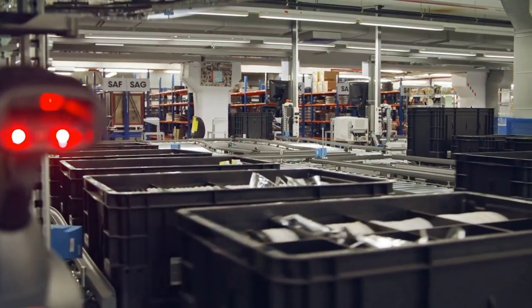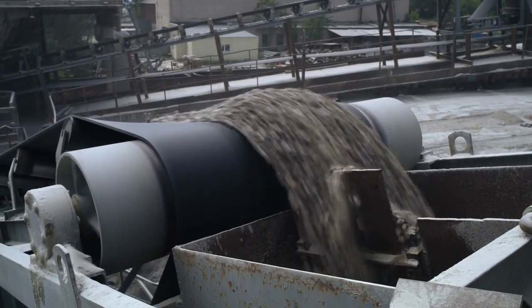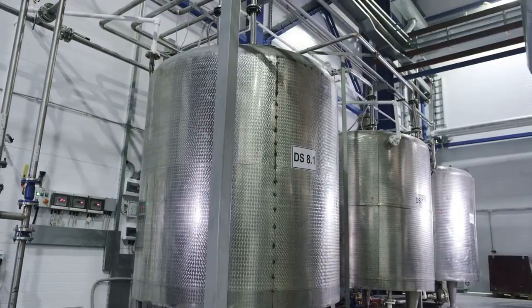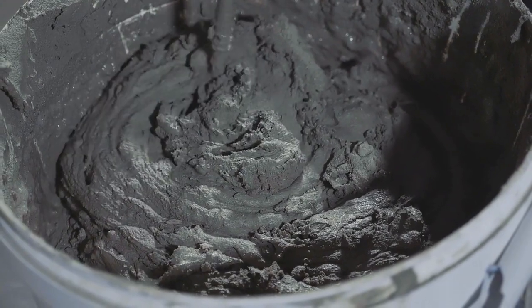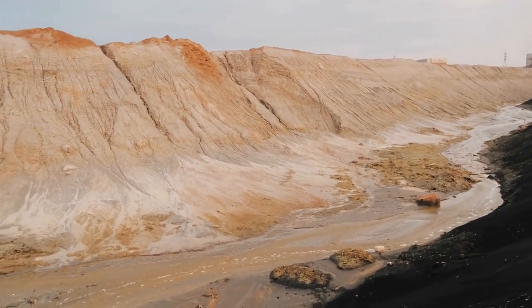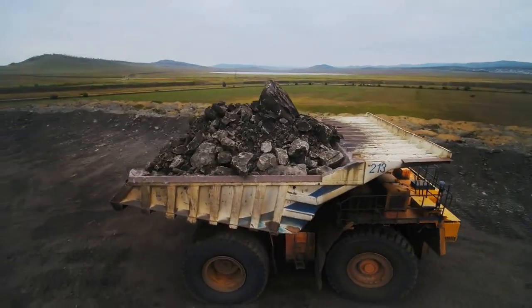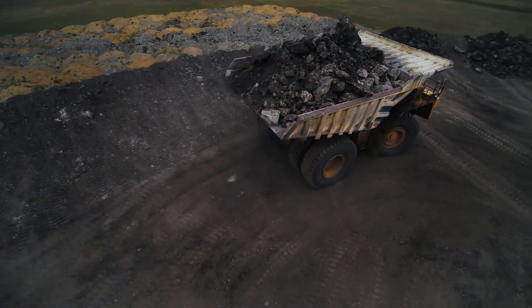The trucks unload the ore, and the conveyor belt deposits it into a giant rotating drum. Inside, huge steel balls grind it to a powder. The rock is crushed until it becomes sand and mixed with water to form a kind of mud, then added to huge tanks for the next step. Small amounts of cyanide are added to form a very diluted solution. Cyanide is one of the few chemicals that dissolve gold. Small fragments of coal are then added that trap the gold from the solution and separate it from impurities.